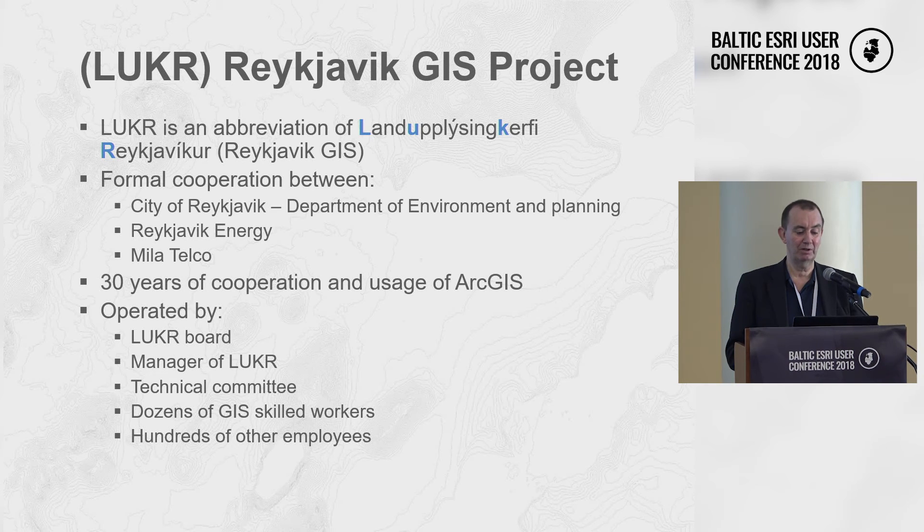It started when they purchased ARC Info from Esri in 1989 after an open bidding. One of the reasons for the success of the project is probably because it has a certain structure, operated by a board from all the members. The project has a manager who oversees it and a technical committee that meets about four times a year — in the beginning it was much more frequent.